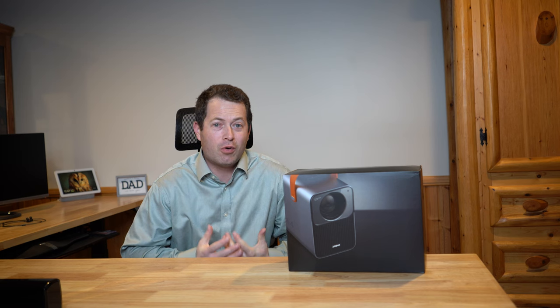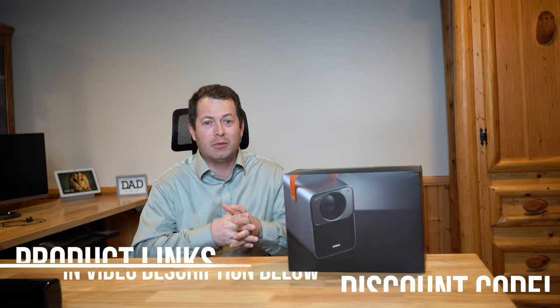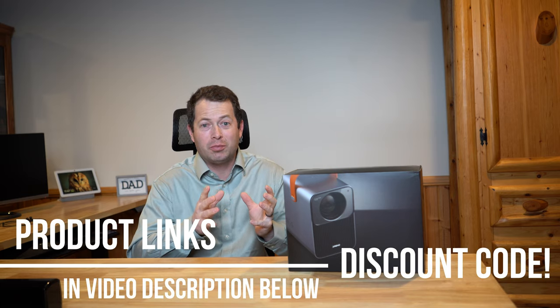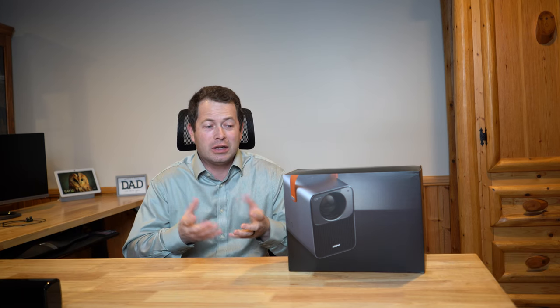Hey everyone, this is Nate and this is the Nater Tater channel. Today I have a cool new product here. It is a portable projector and it has a lot of cool features on it. It's actually a new product — it went through a Kickstarter campaign, very successful. I'll open it up, test it out, and project it on the wall behind me to see how good it is.